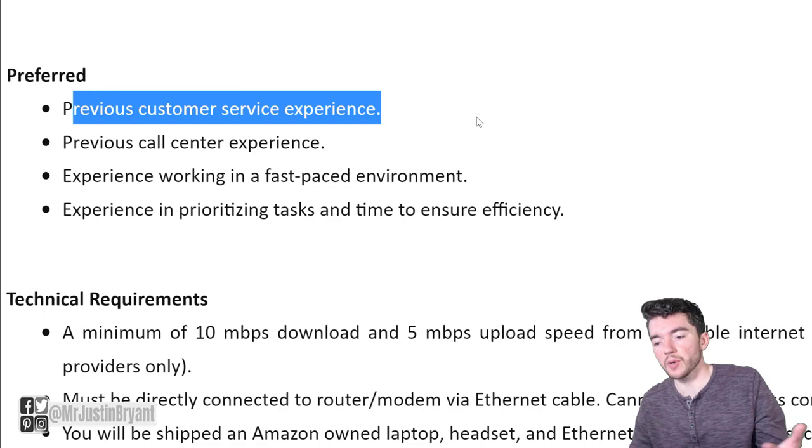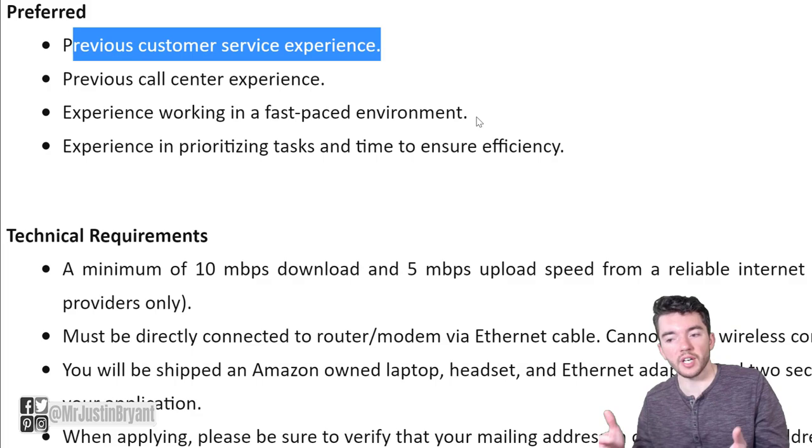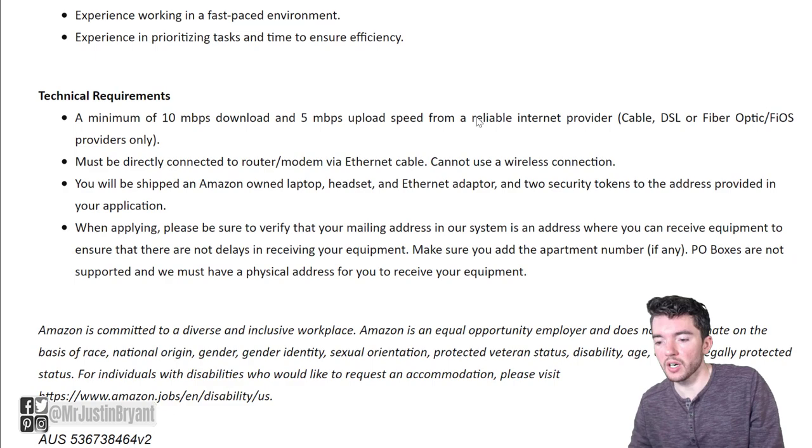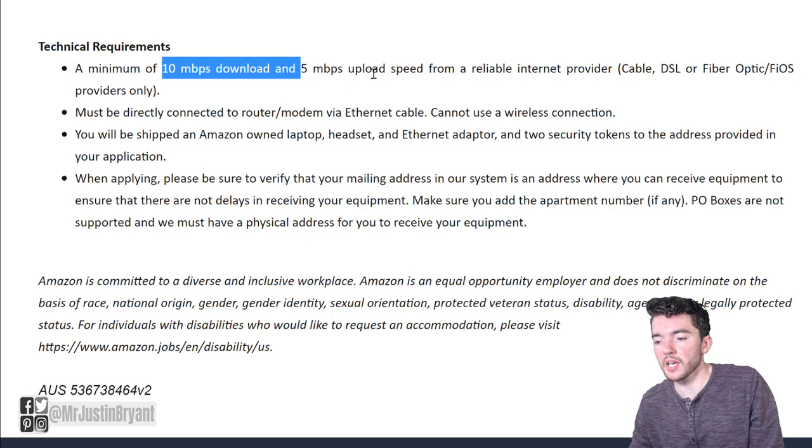As far as preferred qualifications, customer service experience would be great. Call center experience or anything with similar skills would be preferred but not required to apply. If you have those skills and can prove it, you shouldn't need much experience at all or even a college degree.